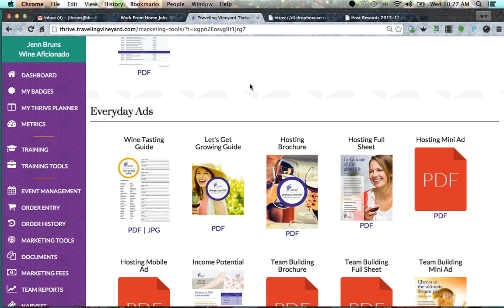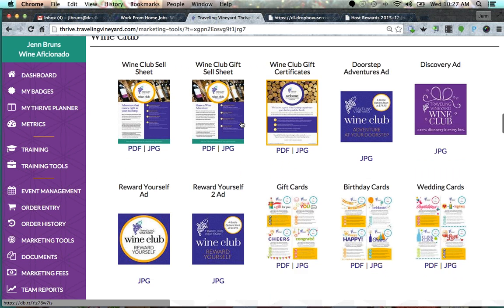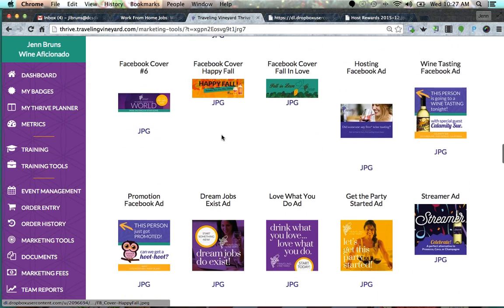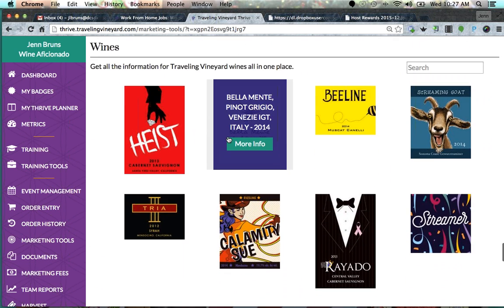Those are the important things to remember for your guest folders. Now I want to talk about your checkout folder — this one is for you, not for guests. In your checkout folder you're going to have things about shipping rates and more detailed information about each one of the wines. Let me show you how to get the wine information. You'd click on this and here's what I would tell a host about the wine, but there's more — I'd print one of each off for yourself.